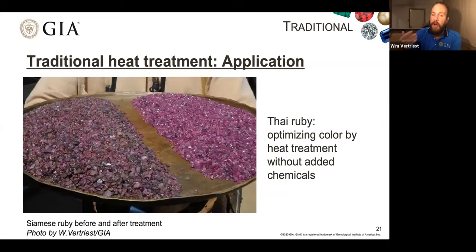Here is an example of traditional heat treatment, where half a parcel of Thai-Siamese ruby — actually from the Cambodian side of the border — has been heat treated. You can see the color drastically improved at fairly high temperatures without adding chemicals. On the left side before treatment you can see stones that are more purplish and brownish, while on the right after treatment you see a bright, very desirable, very attractive color. This is heat treated at higher temperatures but without any added chemicals.